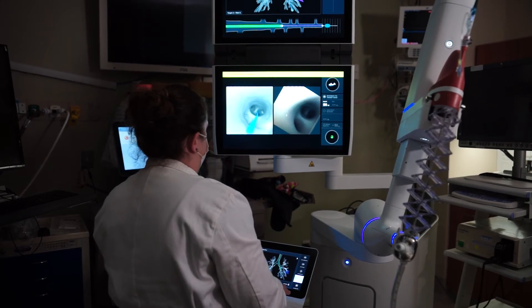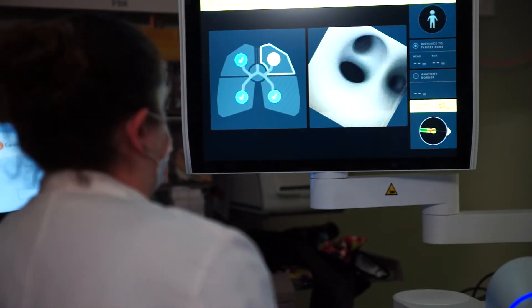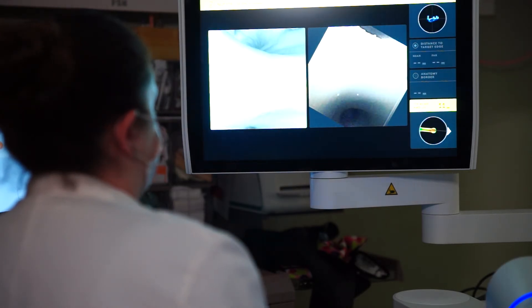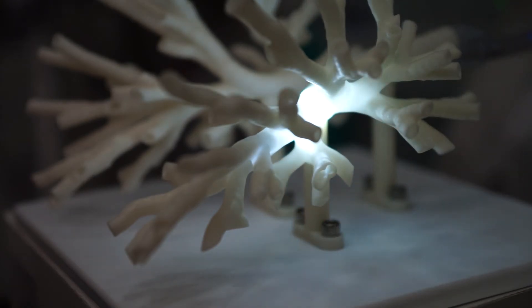The Ion Robot has multiple ways of giving us feedback on where the target is. The display tells us exactly how many millimeters we are away from the target — from the front edge of the target to the back edge of the target and to the pleural surface, the lining of the lung — allowing us to more safely biopsy in a measured distance without going too far. It also gives us feedback on which direction we're aiming, and using this with a radial ultrasound, we can confirm we're right up against the nodule before we start taking those biopsies.